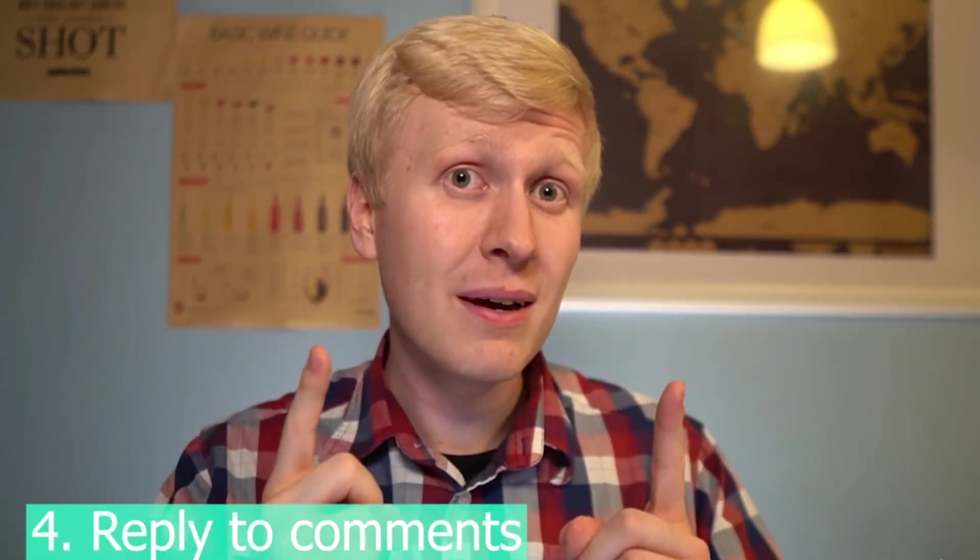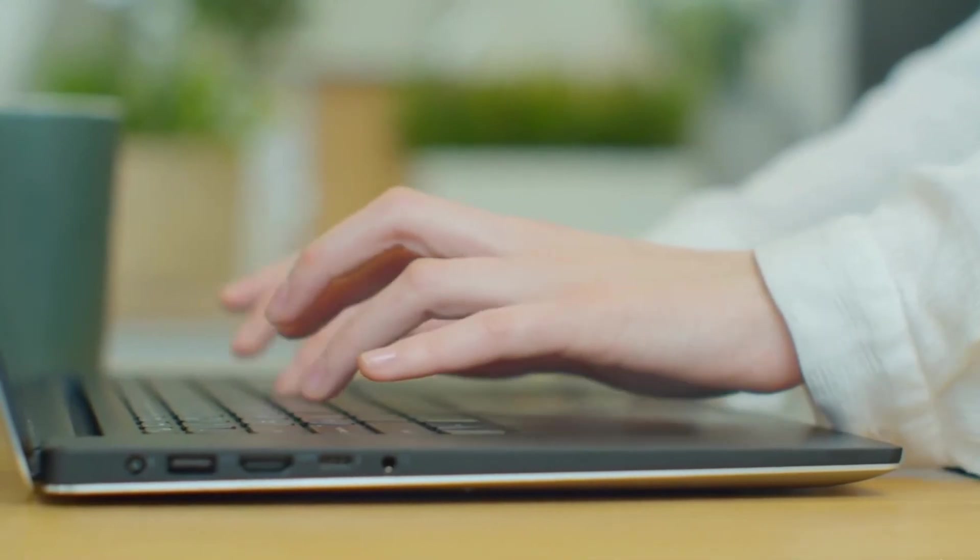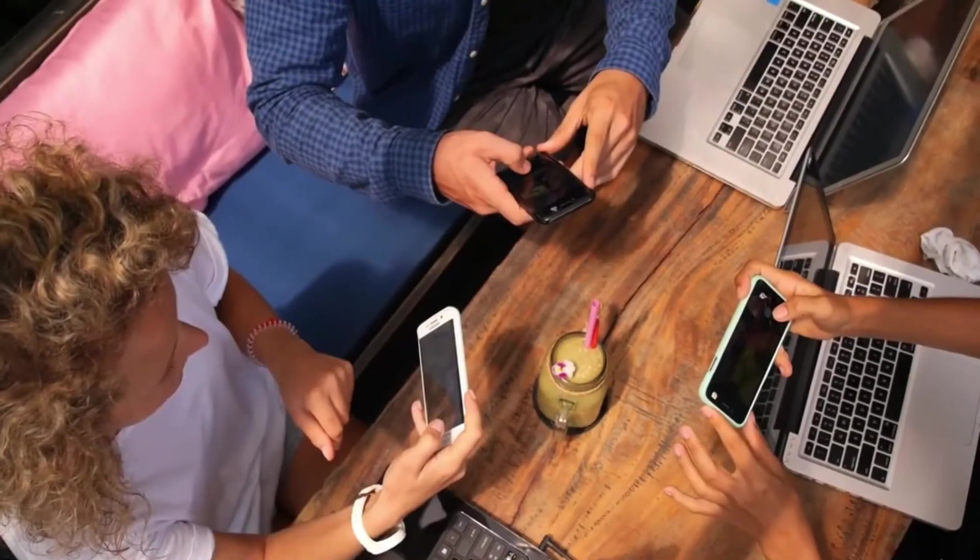Tip number four is to reply to comments. When you reply and like people's comments, they see that this is a real person communicating, and that builds trust. They start trusting you more, want to follow you more, watch more of your videos, and may even buy your offers. It also encourages other viewers to comment because they see you're responsive. If you don't want to spend hours replying yourself, you can hire someone else to do it for you.